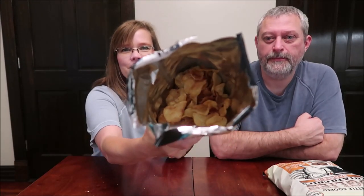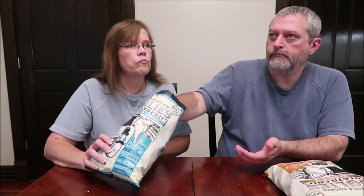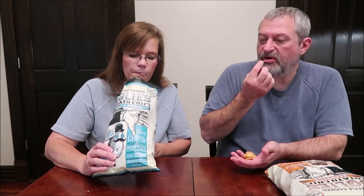You can smell the vinegar on these — it makes your nose hurt — and you can see the darker color on them. That tastes like the good vinegar you put on fish, like malt vinegar almost. It reminds me of distilled white vinegar, and the bag does say distilled white vinegar. The vinegar flavor is strong but not as strong as some chips I've had.